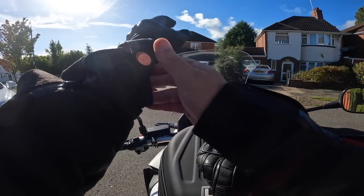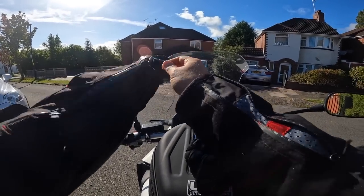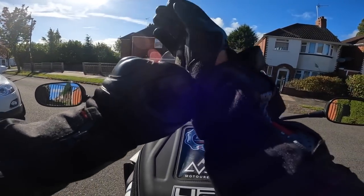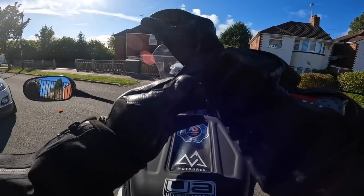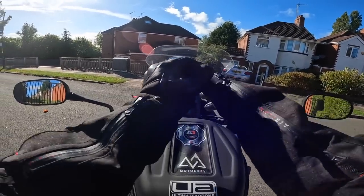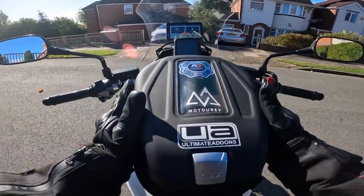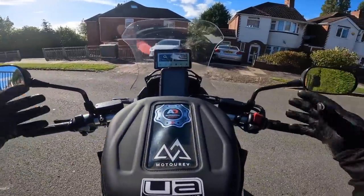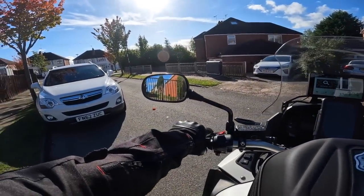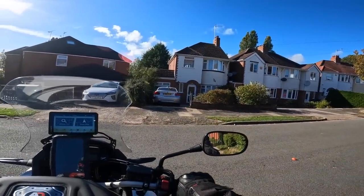Here we are on my new bike - not brand new, but new to me. You probably all saw the previous video where it was my very first ride on it and I left the lens cap on my camera, so it was completely a waste of time. But since then I've not been out on it. I've got it home, fitted my tank bag, my sat nav, my phone mount - got it set up how I like it. So let's go and have a walk around and have a look.